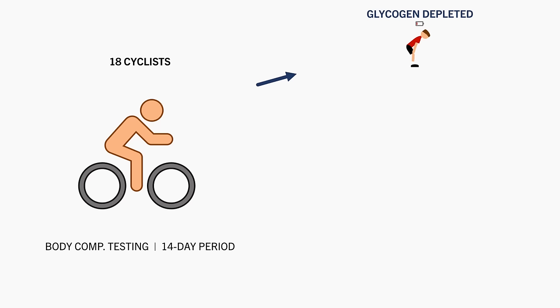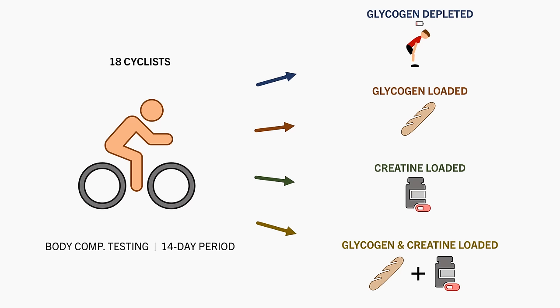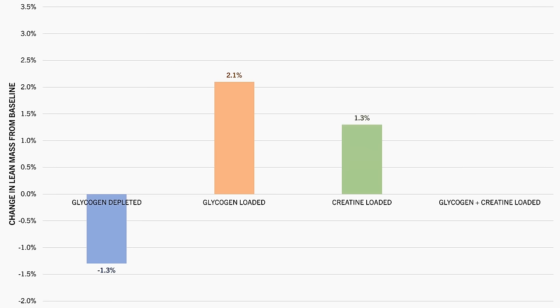This was conducted in a glycogen depleted state, a glycogen loaded state, a creatine loaded state, and a creatine and glycogen loaded state. It was found that in the glycogen depleted state, lean mass was 1.3% lower than baseline. In the glycogen loaded state, lean mass was 2.1% greater than baseline. Creatine loading resulted in a 1.3% increase in lean mass, and glycogen and creatine loading increased lean mass by 3%.